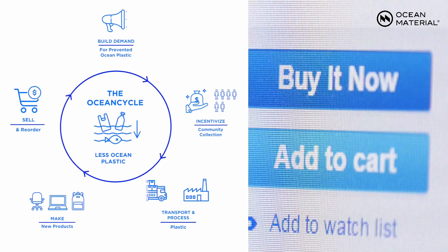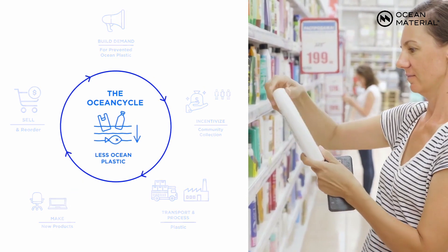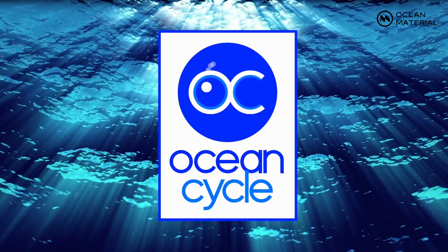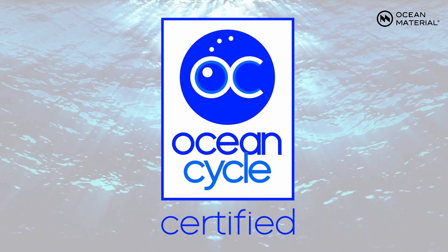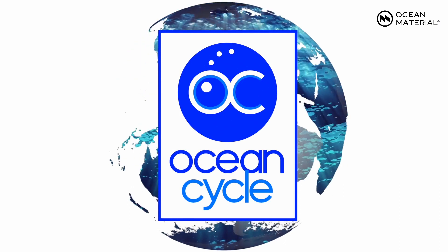As a consumer, please help us by choosing products made from the materials we certify. When you see our mark, you'll know you've helped protect the planet, create local jobs, and support global recycling.